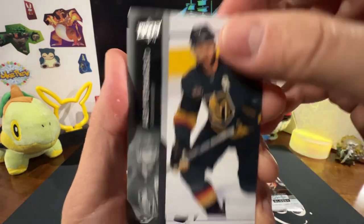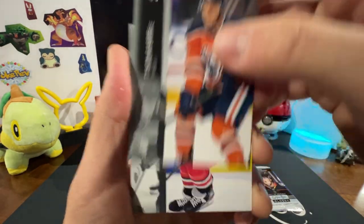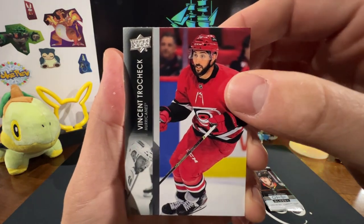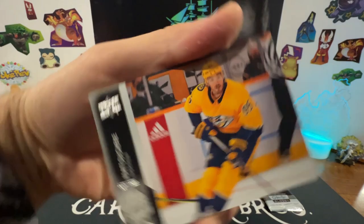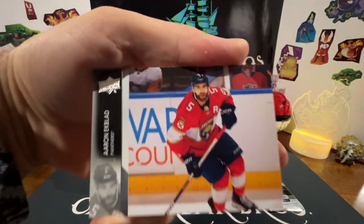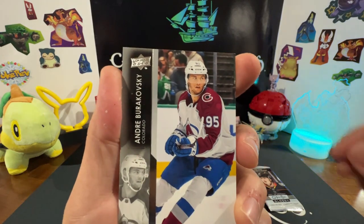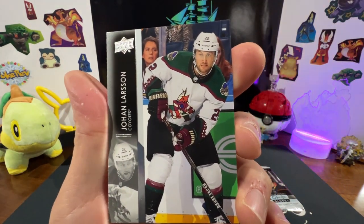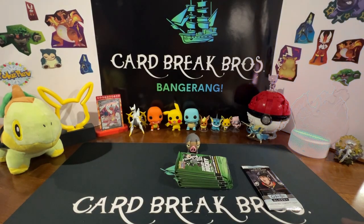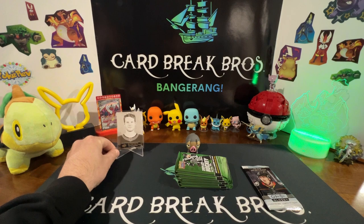Trangualone, Phil Kessel, Tyson Barrie, Vincent Trocheck, Matt Duchene, Aaron Ekblad, Andre Burakovsky, Johann Larson. All right guys, continuing on — we're going to put our UD Portraits Philip Gustafson up on display here and continue on. Let's pull something sweet out of this bad boy of a tin.